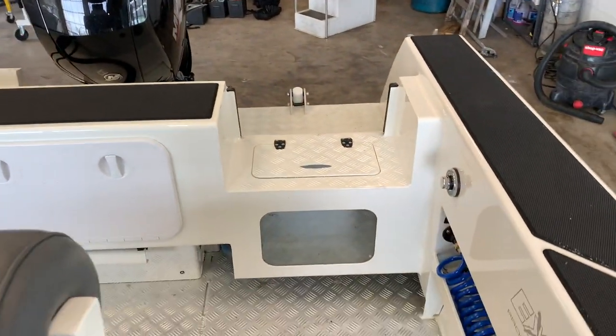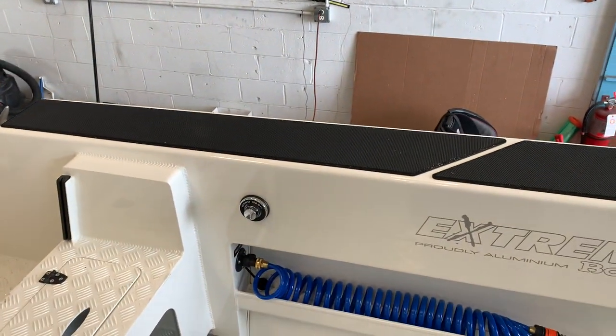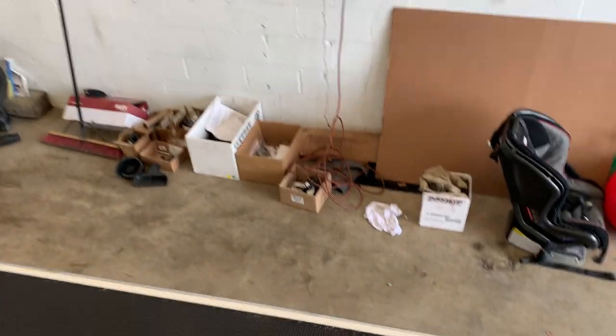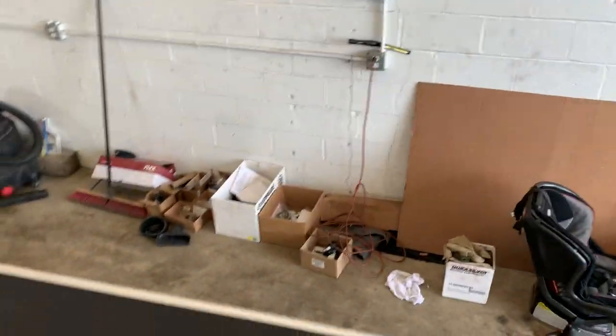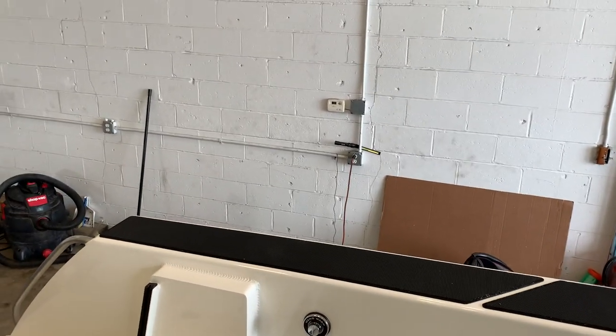Our unique clear live well, and something I've only seen on Xtreme boats, is our unique hand washing system. What this allows — you do not need to bend over the boat to wash your hands anymore. Just pump this with your knee, it draws in raw water from the lake, and you wash your hands right over the side of the boat.